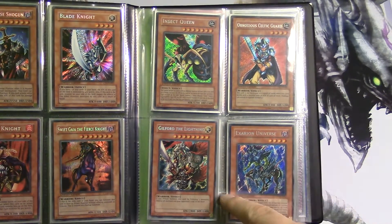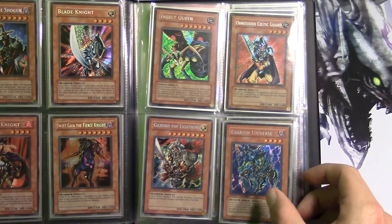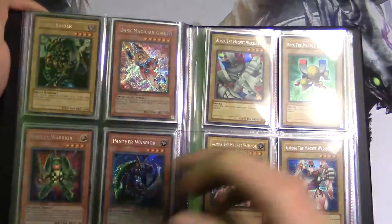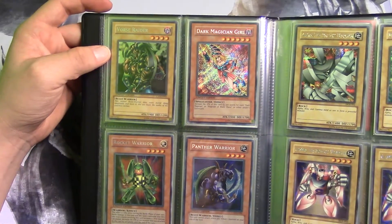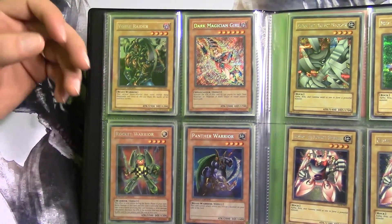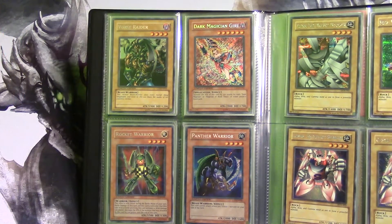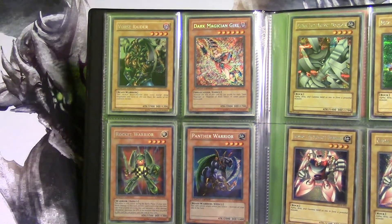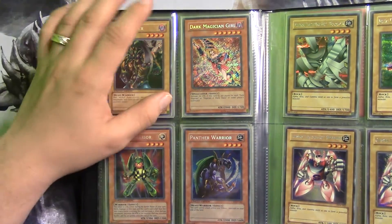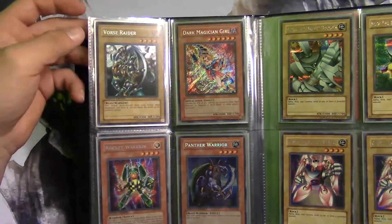Now we're on to 2005, so we have Gilford the Lightning, XCR Universe — I always forget how to pronounce it — then we have Bors Raider, Dark Magician Girl, Rocket Warrior, and Panther Warrior. After that I didn't collect 2006 because that's when GX started and I didn't really want to collect it. If you guys want to see me collect past GX into 5D's and beyond, let me know. That covers the tins from 2002 all the way to 2005, all mint condition.